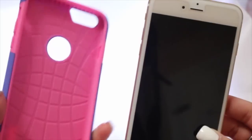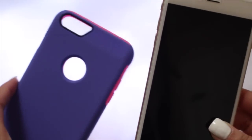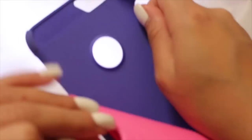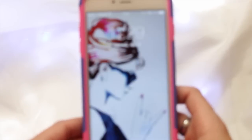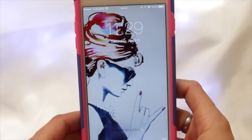I did get the case from Amazon and I will be linking it down below for you guys. It is like a tote case — that's what it says on it. It's pink and purple and it does have a rubber inside and a purple backing on it. With the case on, this is what my phone looks like on a regular basis.